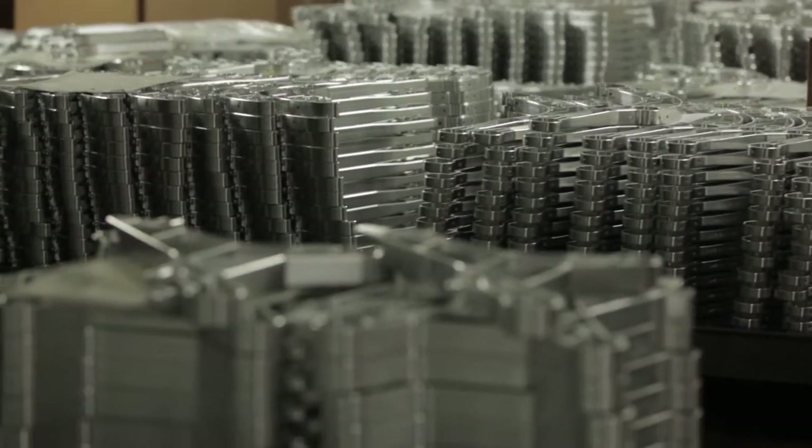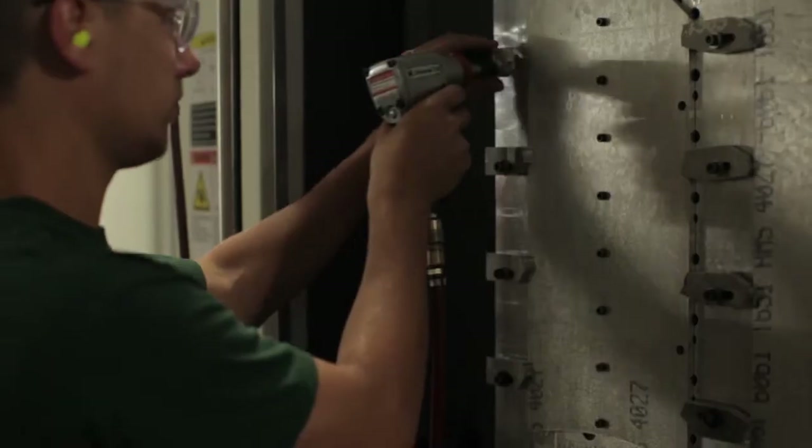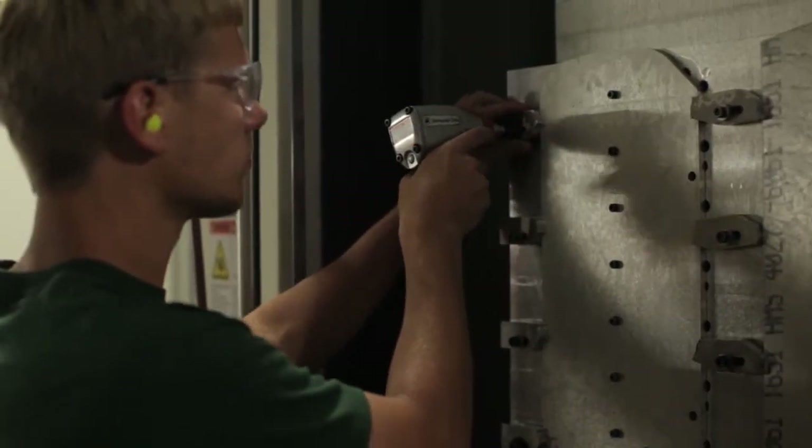Our shop is kind of unique because we do quite a bit ourselves. We just built a brand new facility two years ago and we did quite a bit of the construction ourselves. As far as machinery, we do all the rigging, so any new piece of equipment or if we move equipment, we have the capability of doing all the rigging ourselves. We build all of our pallets and pallet systems, all to our own programming.